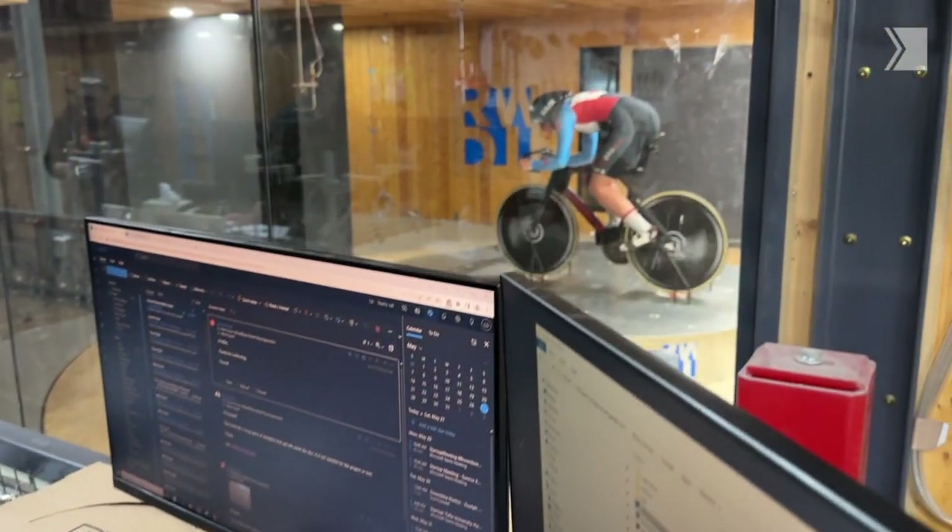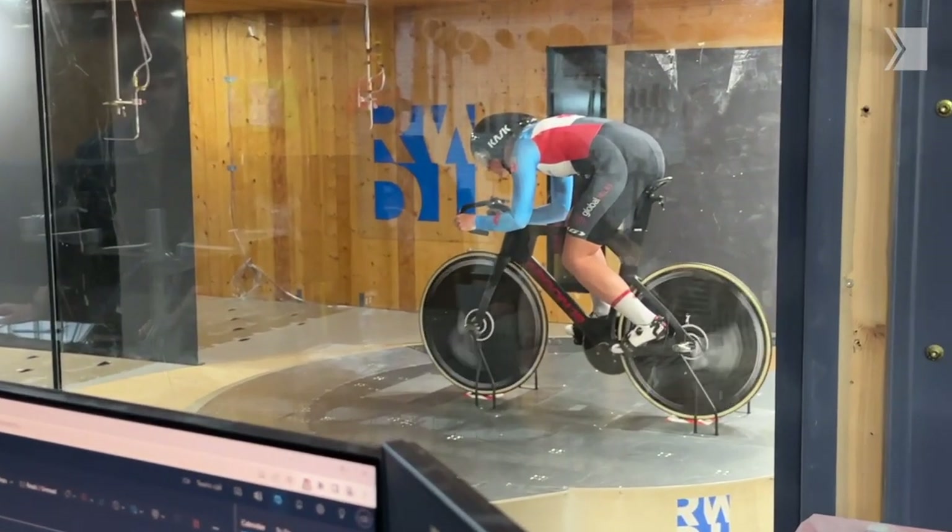There's a saying in cycling: it never gets easier, it just gets faster. The goal is to squeeze as much performance out of the same level of effort as you can.